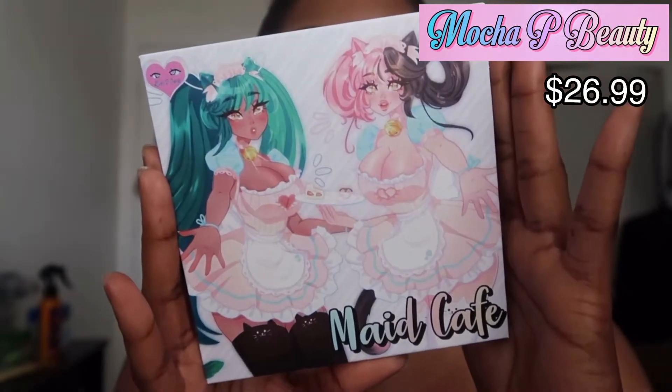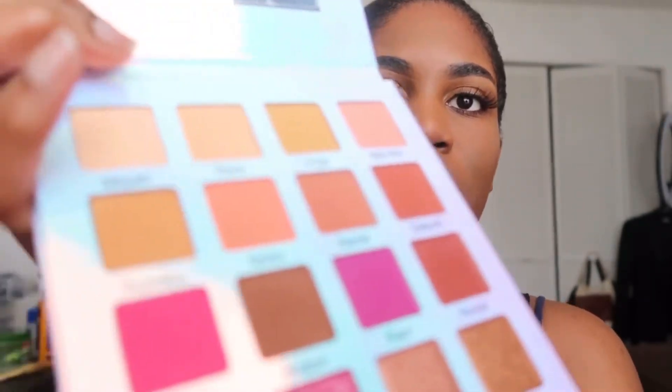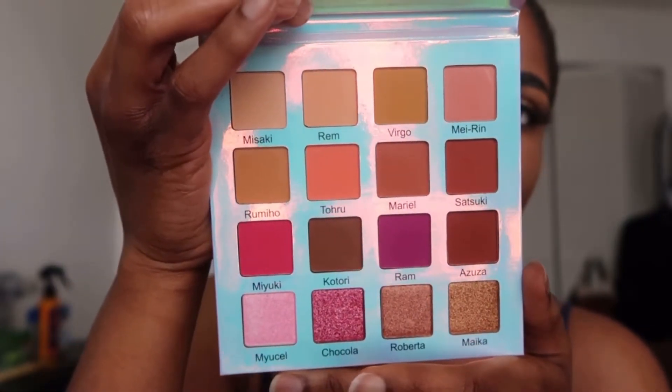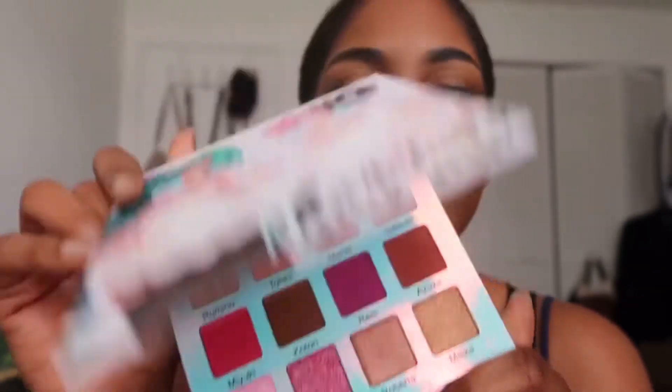This is from Mocha P Beauty — this is the Maid Cafe palette. It's very cute and it is holographic. It does come with a mirror, and this is what the colors look like inside the eyeshadow palette. There are a lot of neutral shades, a lot of pinks, a couple of warm tones — it's a very cute palette. I was having a hard time choosing which palette to get but I ended up pre-ordering this one. I just received it recently, so I will be ordering more stuff from her brand. I'm thinking of getting the ghoul liner and maybe some lashes, because I really love anime, and this is an anime brand — and it's also Black-owned.